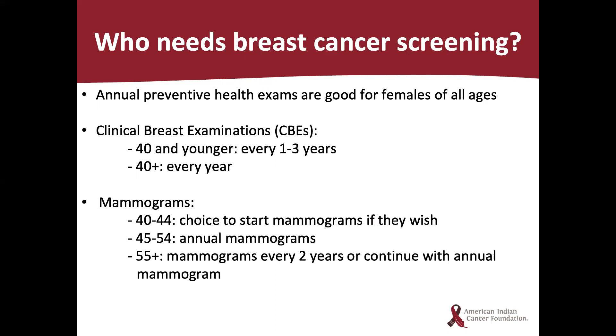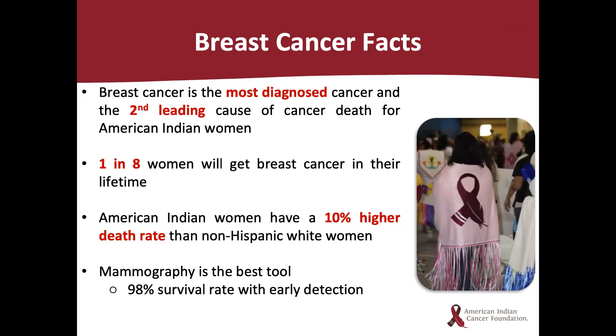You always want to make sure you work with your doctor and insurance company to ensure the cost of your mammogram is covered. You can also talk with your clinic about available programs to cover the cost if you are under- or uninsured. Breast cancer is the most diagnosed cancer and the second leading cause of cancer death for American Indian women. One in eight women will get breast cancer in their lifetime. American Indian women have a 10 percent higher death rate than non-Hispanic white women, and mammography has a 98% survival rate with early detection.